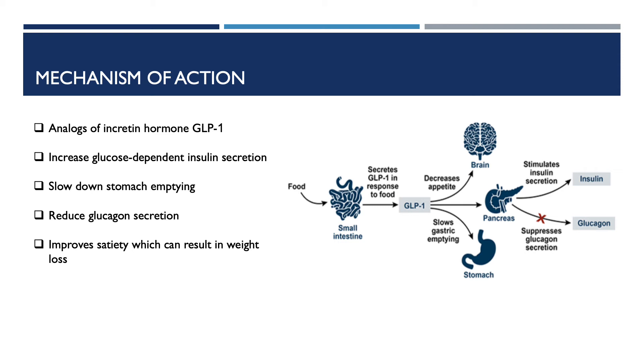Third, they reduce glucagon secretion. Glucagon secreted from the pancreas tells the liver to send glucose into the bloodstream, and reducing it helps keep blood glucose levels stable between meals. Fourth, it improves satiety, which can result in weight loss. The incretin receptor in the brain receives a signal so that the body knows it is time to stop eating.